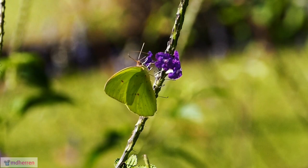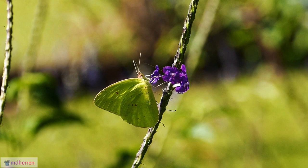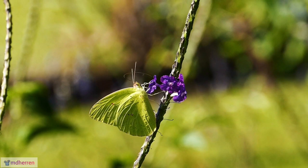Spreading the pollen love. By flitting from flower to flower, these butterflies act as nature's matchmakers, transferring pollen and facilitating plant reproduction.